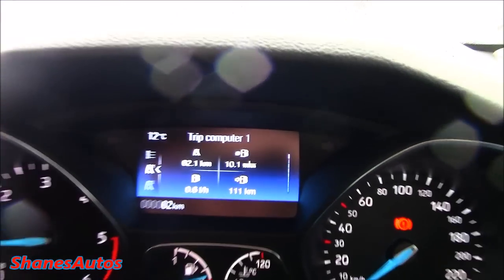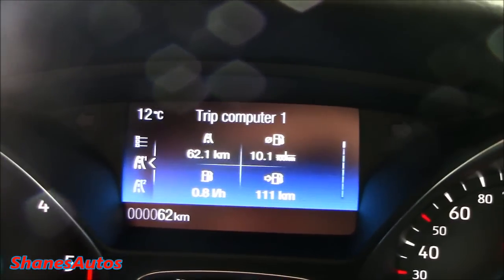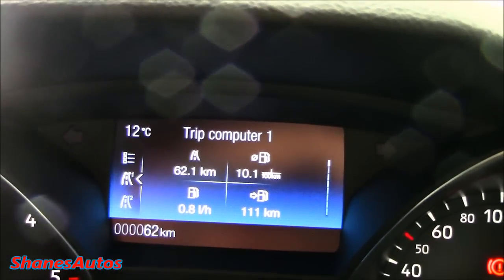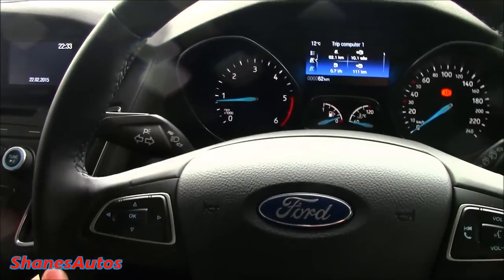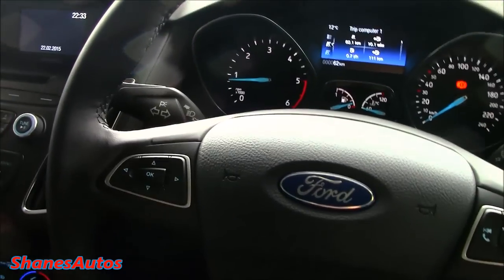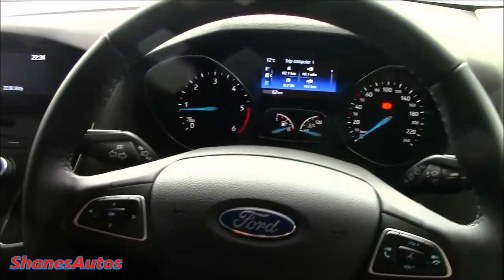As you can see, you've got your main trip computer screen located right here. We're a bit low on fuel but according to this we still have about 111km of range left. You've got the three-spoke multifunction leather-wrapped steering wheel, which is very nice. It's also got electronic rack and pinion power-assisted steering, and the steering wheel can be adjusted manually — up and down, in and out — until you get your desired driving position.